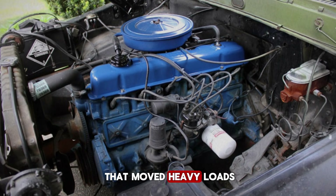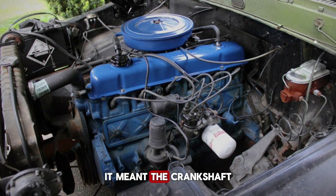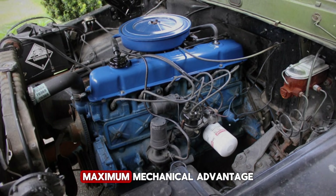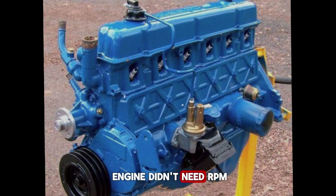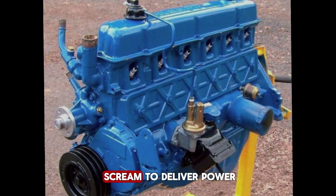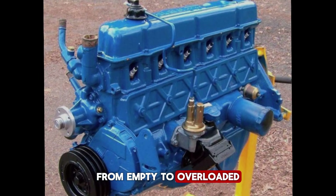That long stroke mattered — a lot. It meant torque. Big torque, right off idle. The kind of torque that moved heavy loads without revving, the kind that contractors and farmers actually needed. It meant the crankshaft was leveraged hard every time a piston moved — maximum mechanical advantage, maximum work from every combustion event. The engine didn't need RPM to work. It didn't need to be wound up. It just pulled, from idle to redline, from empty to overloaded.